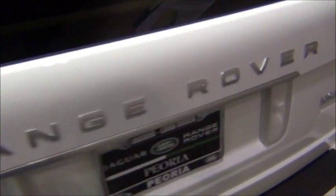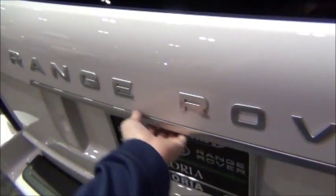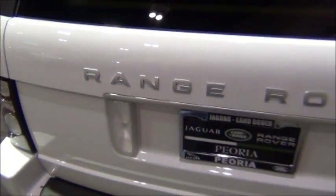Now, in traditional Range Rover fashion, you do have a split-folding tailgate with an electronic latch.